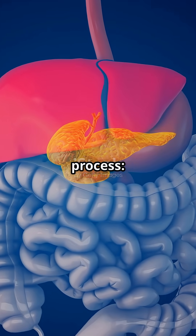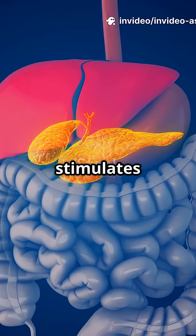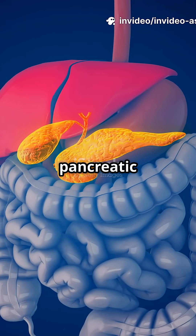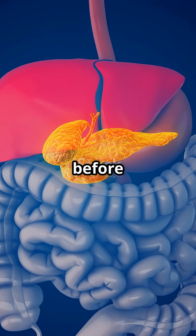Think about this incredible process: enzyme secretion is regulated by hormones and nerves. Secretin stimulates bicarbonate and pepsinogen, CCK triggers pancreatic enzymes and bile, and vagal signals prime the entire system before food even arrives.